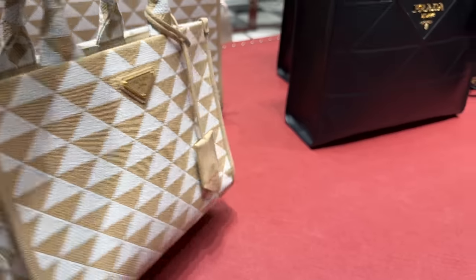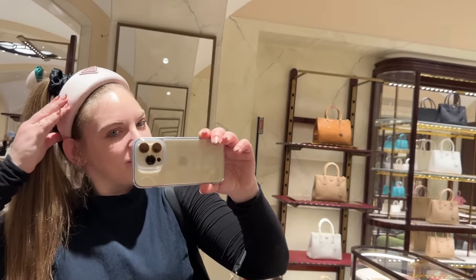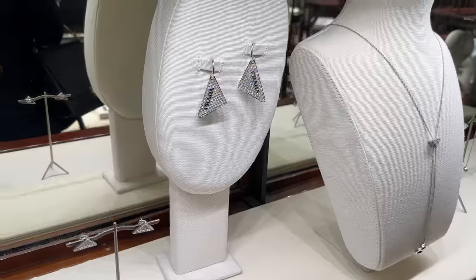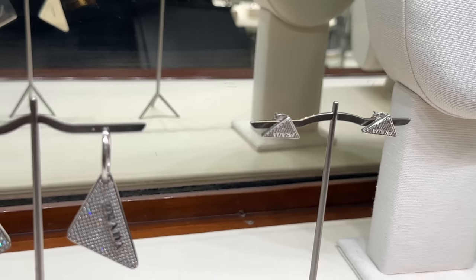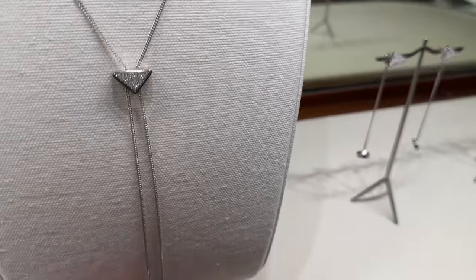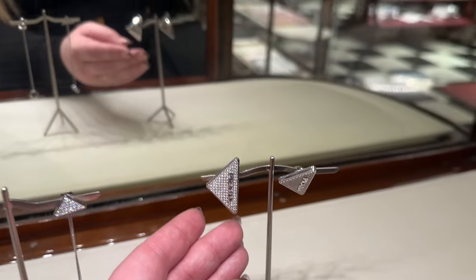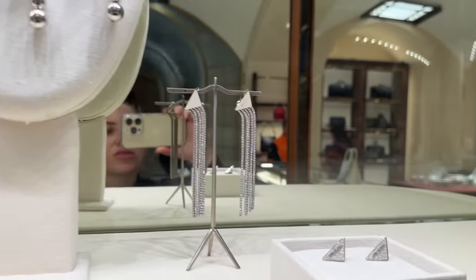Over here they've got some canvas handbags and a tote — they've got one in leather too. I thought it would be fun to try these on — I love these so much. This pink one is so cute. These headbands are so great — very statement. Over here is some of the Prada jewelry. I love these earrings, these studs — they're beautiful. They've also got hoops, a great lariat, dangly ones, and some clip-on earrings with crystal details.